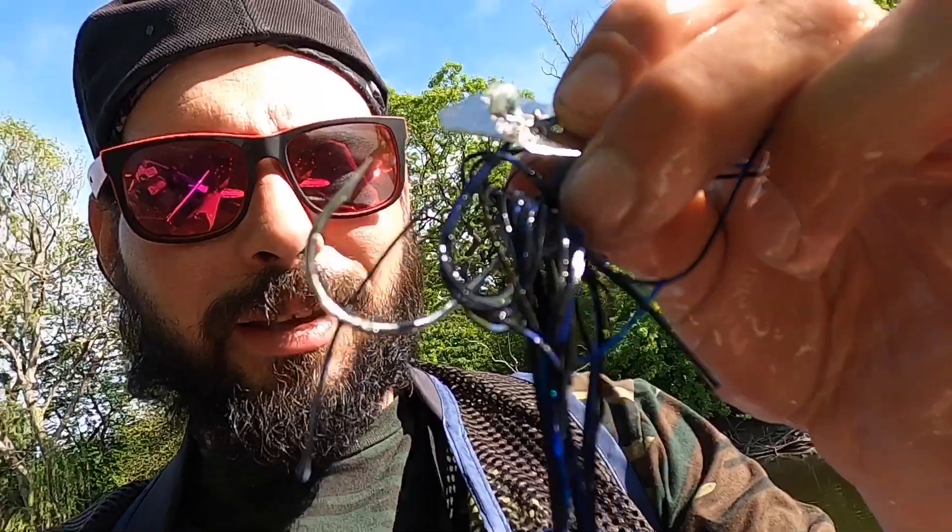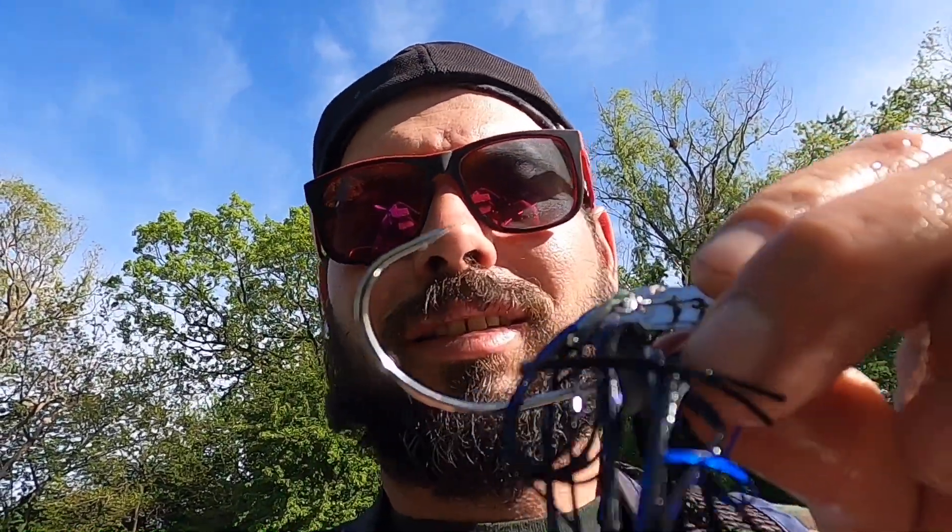My hook is even bent a little bit from that pike, so we're gonna have to bend that back. Just a regular old chatterbait — black and blue chatterbait. Just reeling it fast, popping it, letting it fall, popping it, letting it fall. I felt that fish come and hit it, he missed it, trailed it again, and just completely annihilated it. What an absolute fight — so grateful, that was awesome!